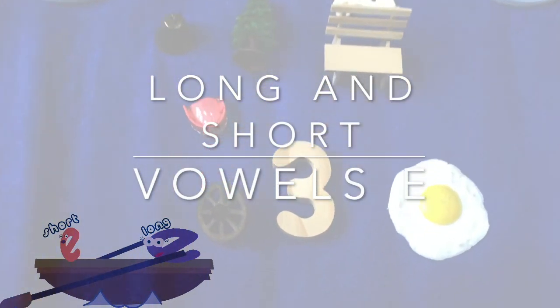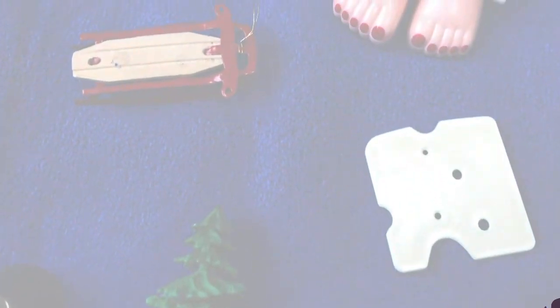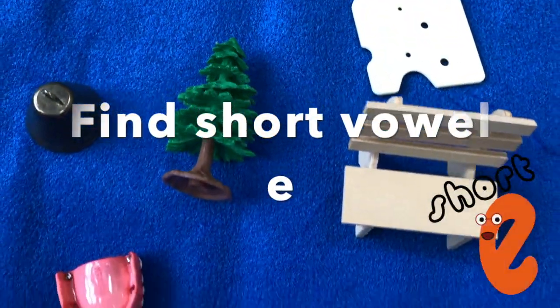Long and short vowels, E. Let's begin with the short vowel E. E, eh, eh.